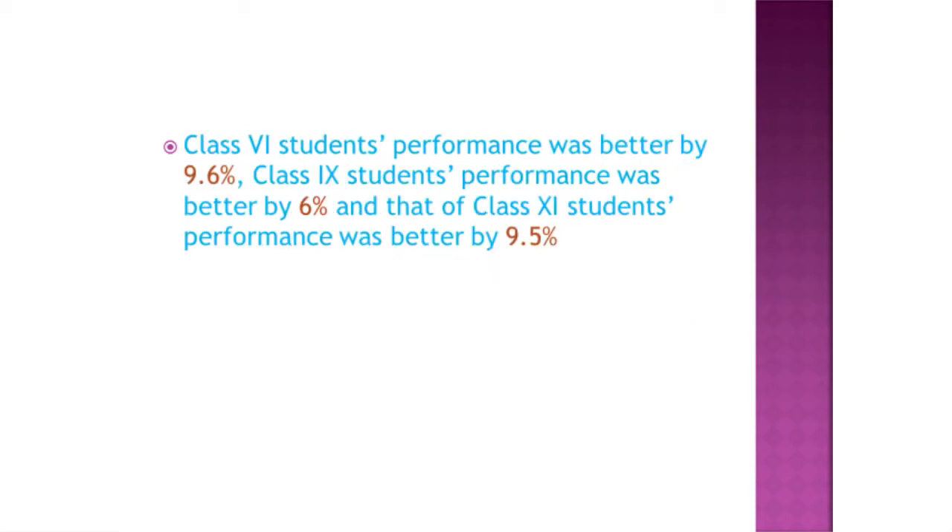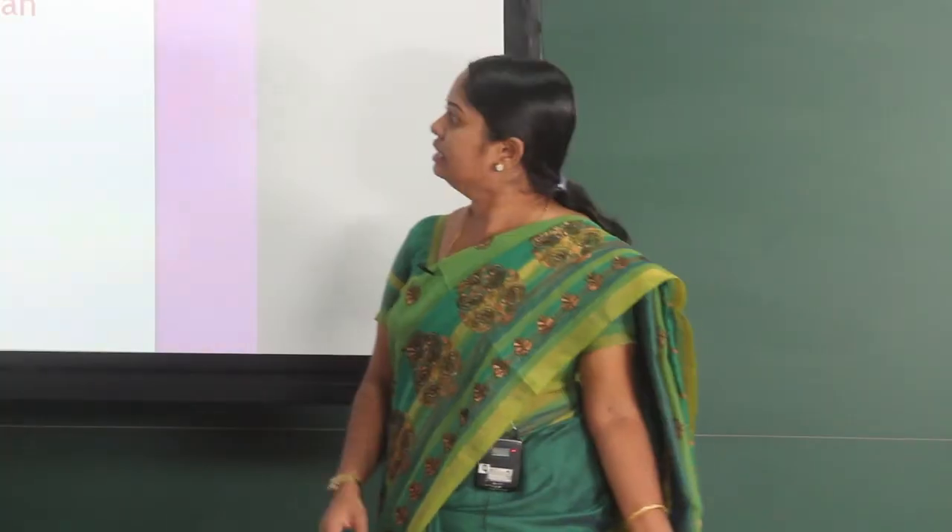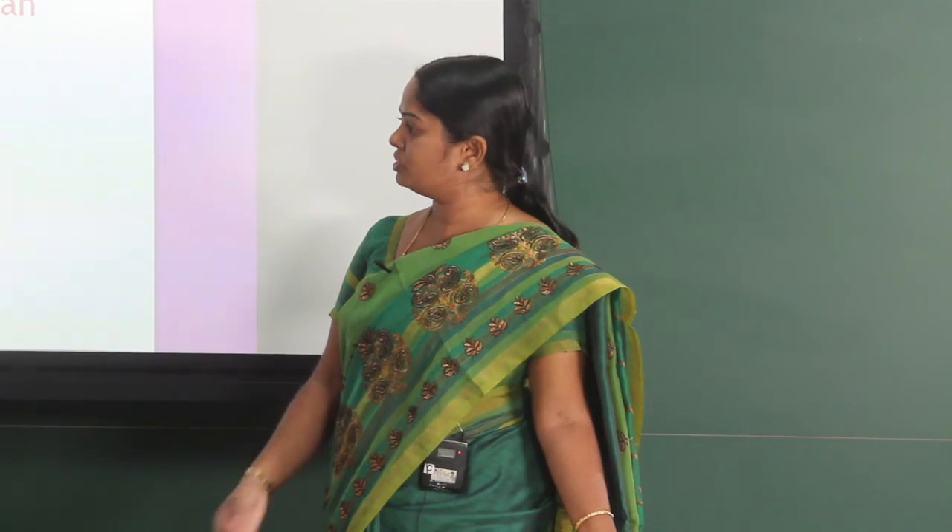Comparing demonstration method and hands-on learning activities, class 6 students' performance was better by 9.6%, class 9 students' performance was better by 6%, and class 11 students' performance was better by 9.5%. The conclusion is that students from all three classes performed their best with the hands-on learning methodology than with the demonstration method — learning by doing is the most effective method.